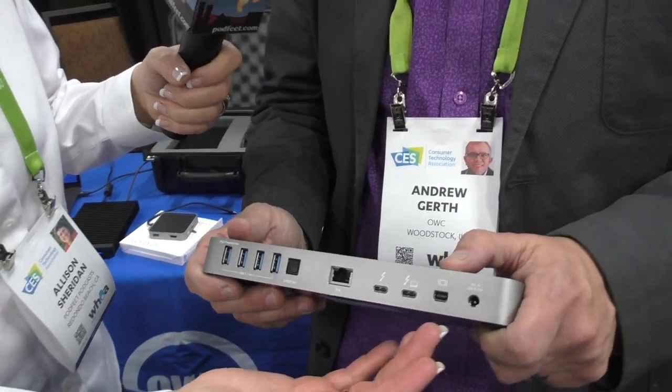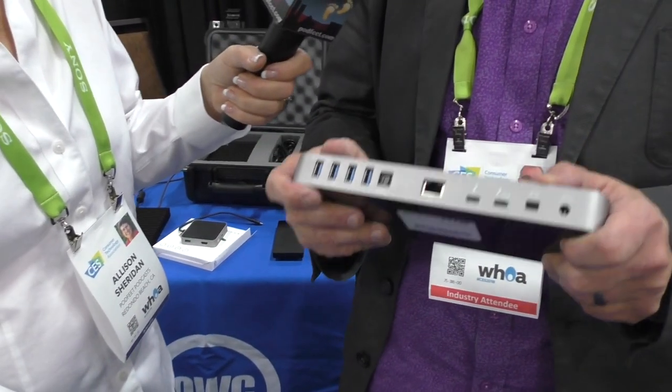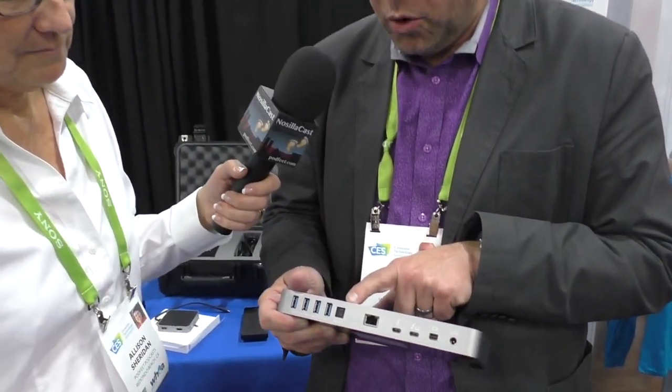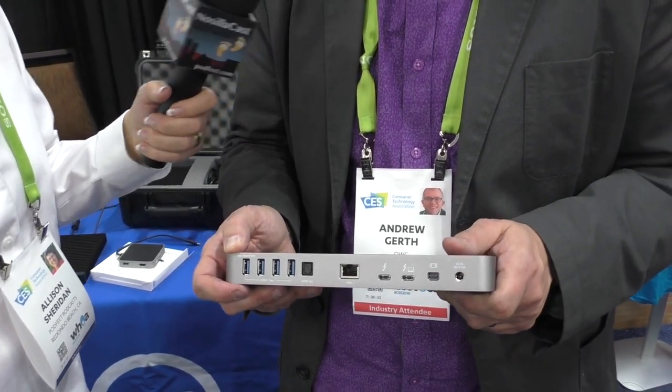On the back, there's a dedicated DisplayPort — and it's DisplayPort++, so you don't need active adapters to connect to just about anything. There are two Thunderbolt 3 / USB-C ports — one for Windows and one to connect the computer. Also Gigabit Ethernet, digital audio in and out, and your four USB ports. And it charges your laptop as well.